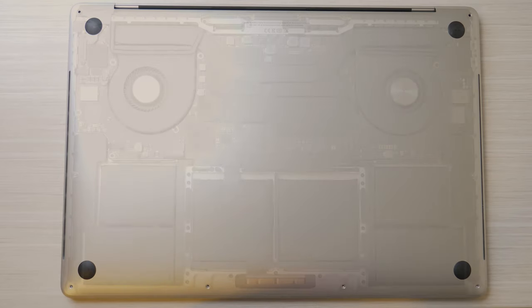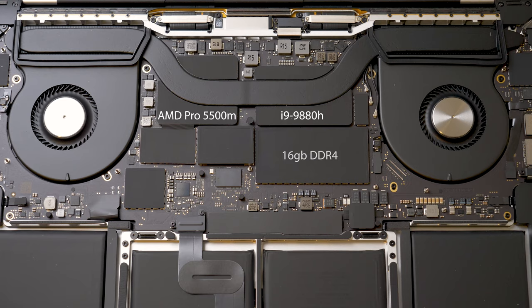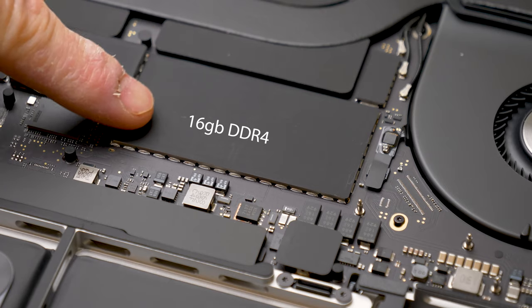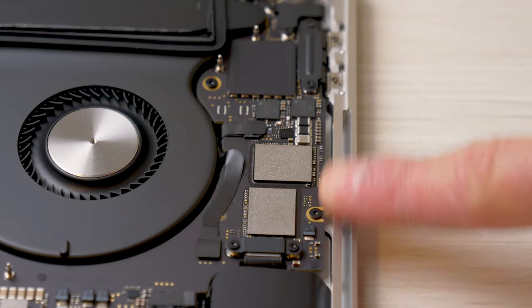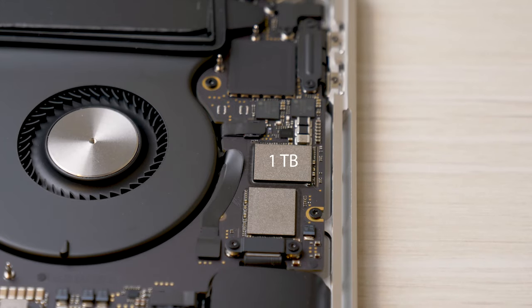Let's look at the internals. I have the baseline i9 model here, which comes with an i9-9880H chip — a 2.3GHz 8-core processor. Adjacent to that is the dedicated AMD Radeon Pro 5500M graphics card with 4GB of GDDR6 memory. Just below the CPU we have 16GB of RAM, which is soldered onto the motherboard. To the far right of the motherboard is the solid-state drive, also soldered onto the motherboard — this model came with 1TB.